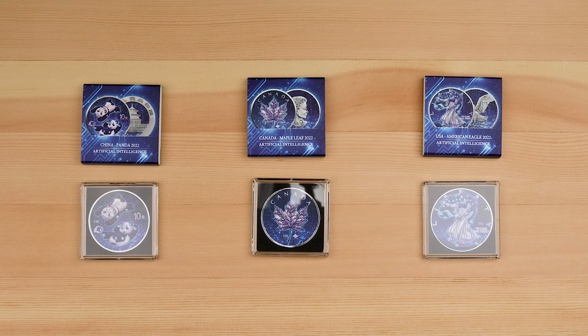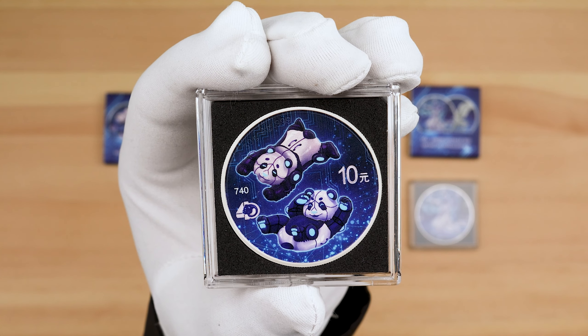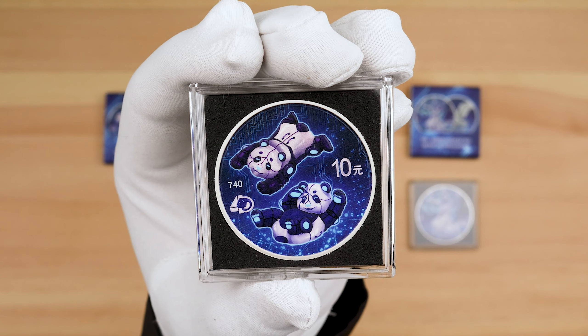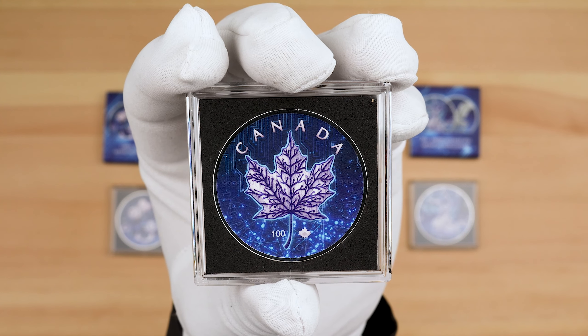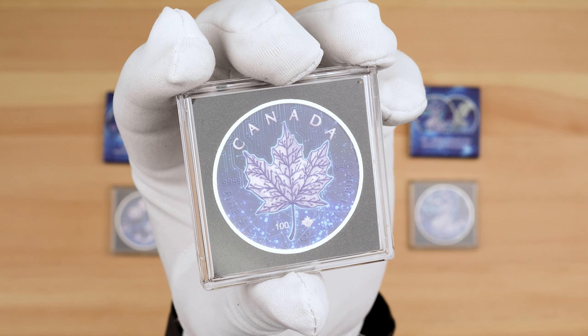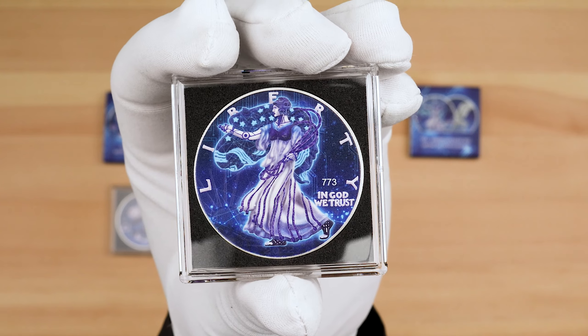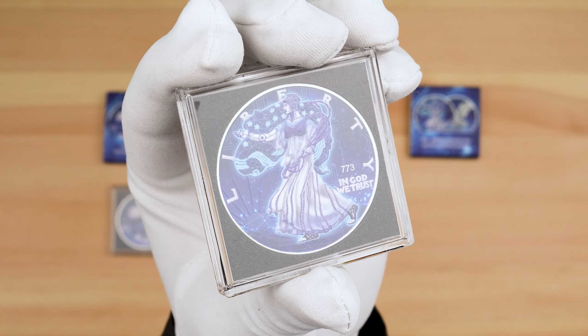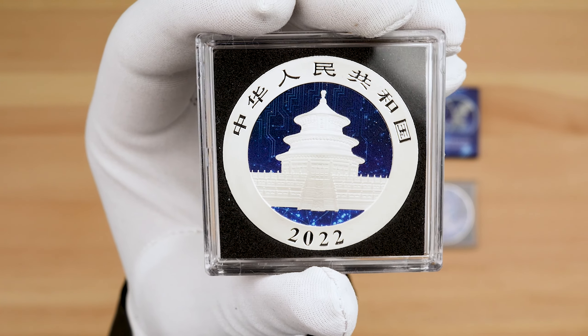These coins come in these lovely square capsules which both look good and provide great protection for the coin. We see the coins reinterpreted with these designs — the pandas now cute robotic pandas, the Maple Leaf now a circuit board, and the Walking Liberty now a walking android. The reverse of these coins sees an AI-themed background supporting each design, with the same background featured on the obverse of each coin.